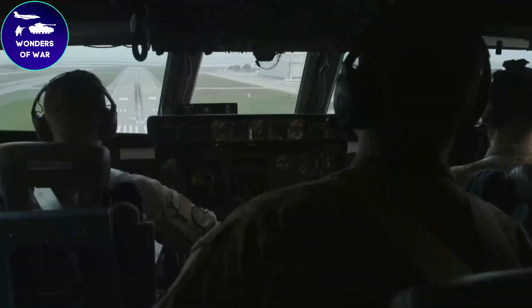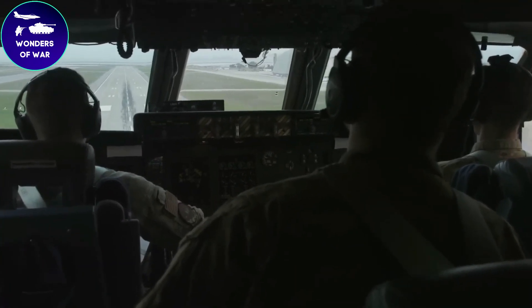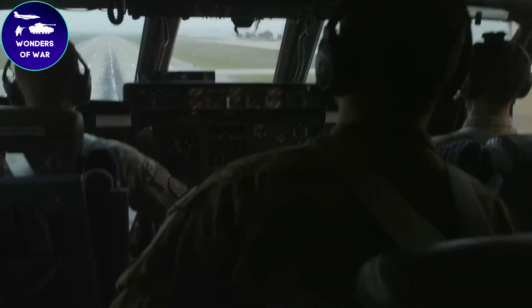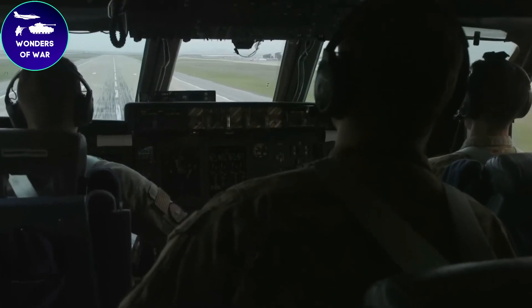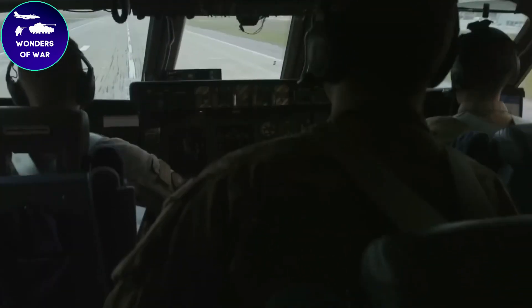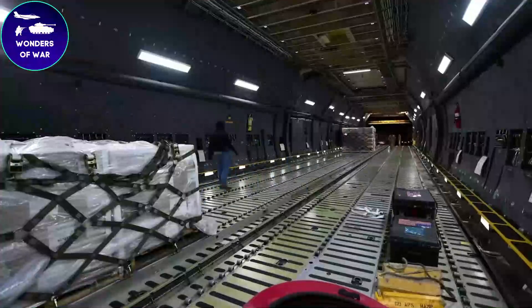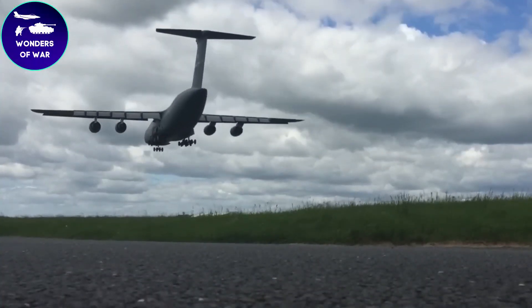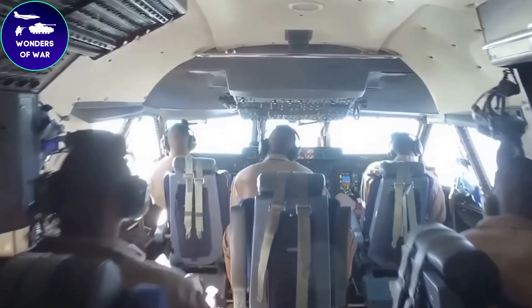The C5 Galaxy is an essential asset for military logistics, ensuring quick and efficient transportation of personnel, equipment, and supplies over long distances. With its versatility, impressive range, and remarkable payload capacity, it has become a cornerstone of global strategic airlift operations. Moreover, the C5 Galaxy plays a vital role in humanitarian efforts around the world, contributing significantly to providing aid and support where it is needed most.